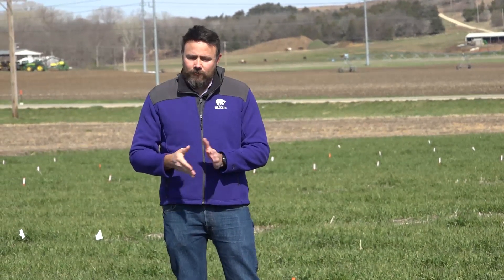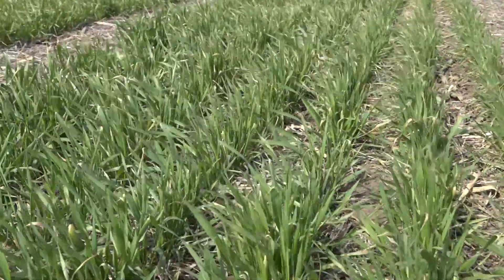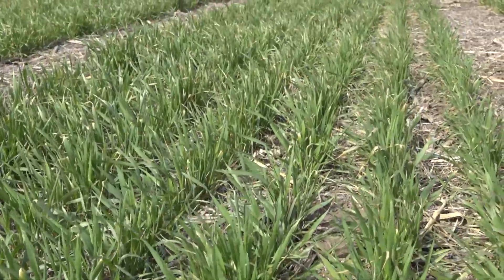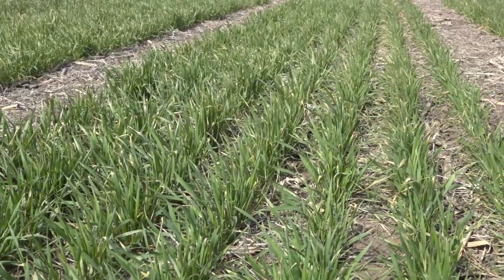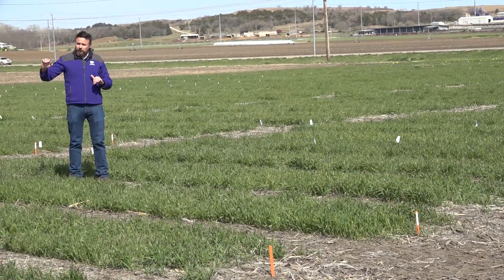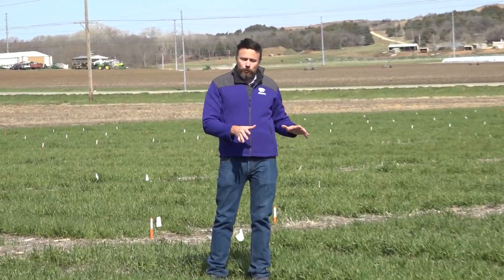If we move down another two plots, we see what the highest-yielding growers in Kansas are doing in their fields. Again, we have even higher seeding rates, higher fertility at planting, higher levels of nitrogen and sulfur, and even some addition of chloride, early foliar fungicides, micronutrients, and later foliar fungicides as well.